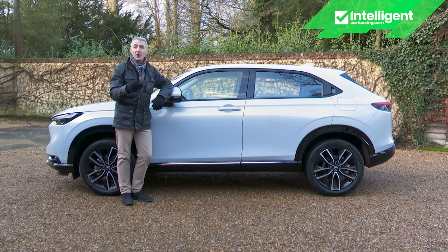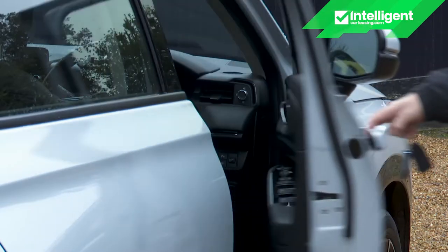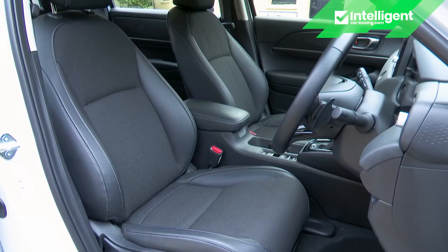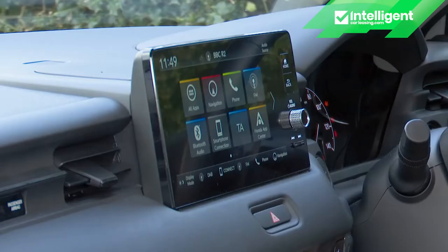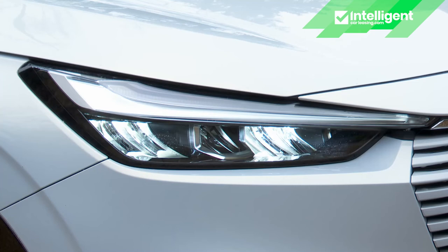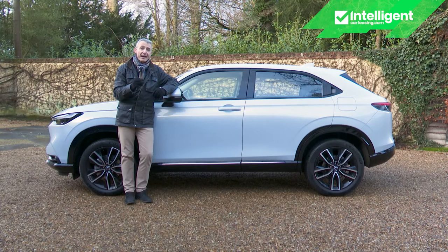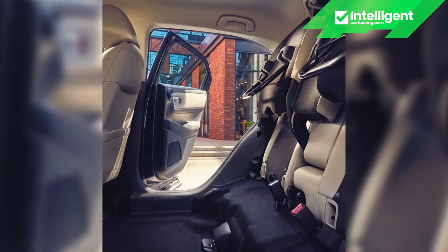Assuming you've opted for an HR-V, what kind of equipment is on offer? The range kicks off with Elegance trim, providing LED headlights, 18-inch alloy wheels, keyless entry and start, a rear camera, front and rear parking sensors, heated front seats, a 9-inch Honda Connect touchscreen with Android Auto and wireless Apple CarPlay, high-beam support auto-dipping headlights and adaptive cruise control. It's also nice to see that you don't have to pay extra to get the magic seats.